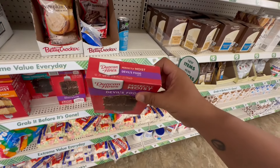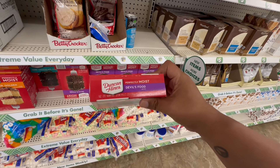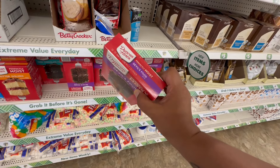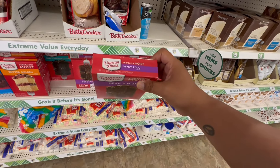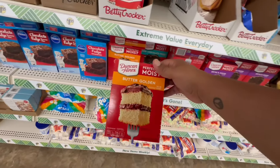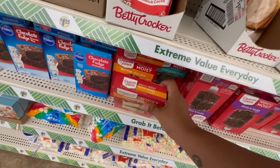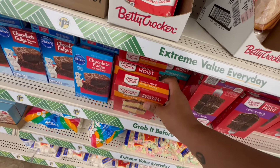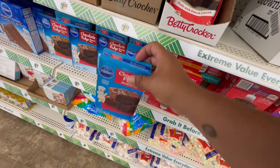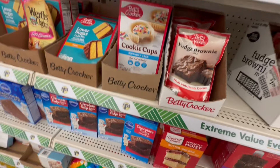This store has Duncan Hines — the perfectly moist Devil's Food Cake Mix, good until April 12, 2025. They also have the Butter Golden mix, good until April 2025, and the Chocolate Fudge Brownie mix, also good until April 2025.